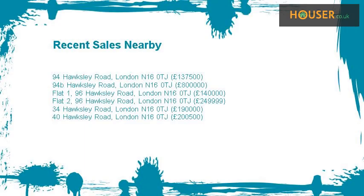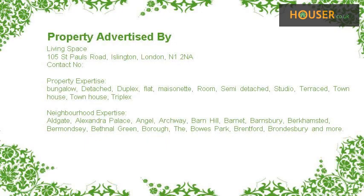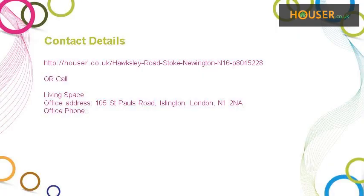Recent sales near this property are shown here with sale prices. This property is marketed by Living Space, who have expertise in the area. For further details, please visit the Hauser website. Thank you.